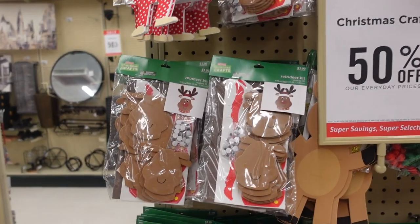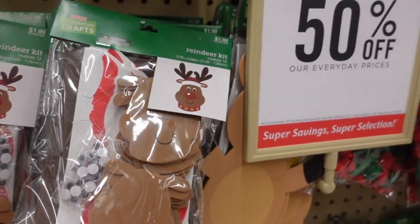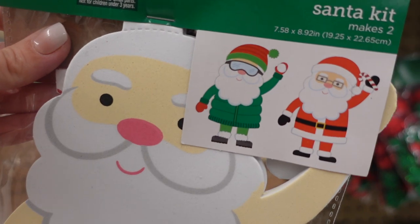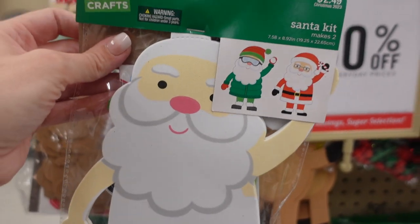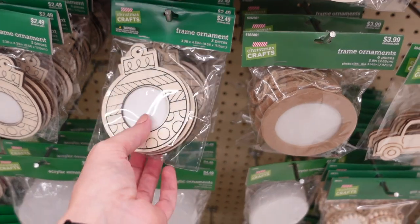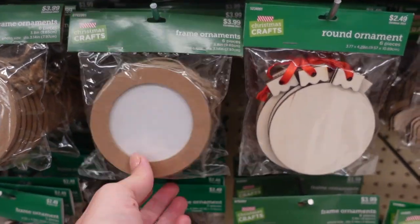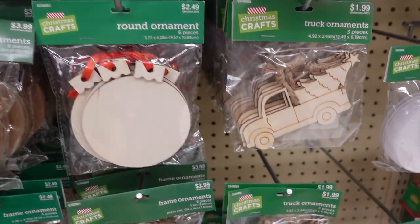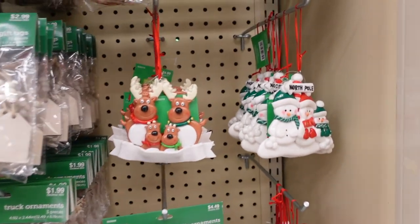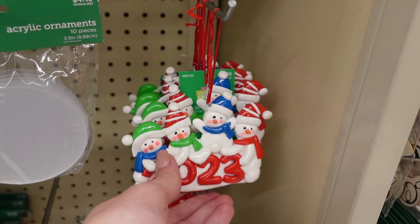I'm going to show you guys a little bit of the craft section. I showed it in a previous Hobby Lobby shop with me, but they keep adding more stuff. Here you can make a Rudolph, and look at this — you can dress Santa! How funny is that — $2.49 for that, and he's got two different outfits. I guess there are two Santas in there — that is so fun! I'm going to grab that for my kiddos. This could be fun with your little ones — you can put their picture in it. It's three in a pack for $2.49, and this one is a pack of six with a picture. They have ornaments you can decorate yourself. They have these — $4.99, and you can put everybody's name on them. My mom always did that for us growing up.